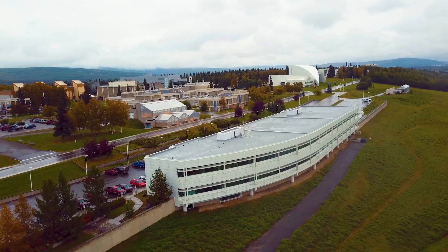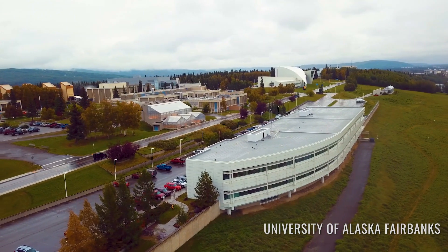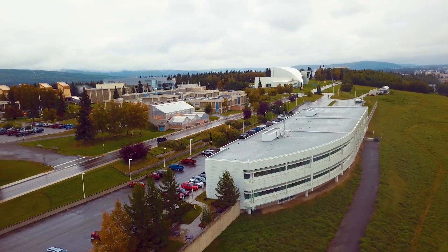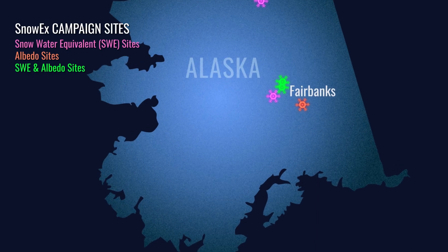There are some of the world's greatest researchers already working up there studying snow. To be able to go up there, partner with them, and use research sites that have a long heritage of snow research is a real opportunity for SnowX.